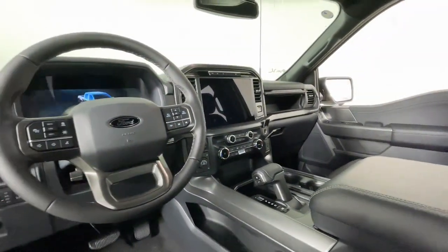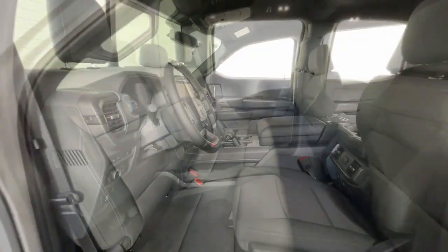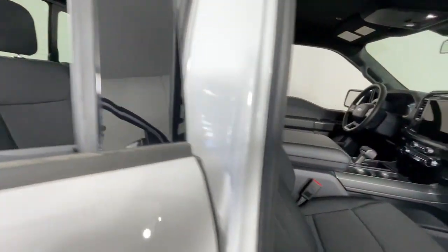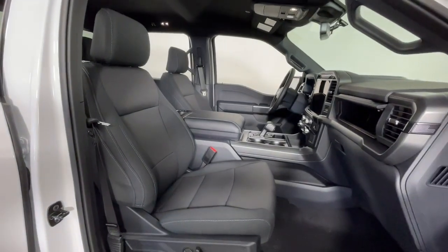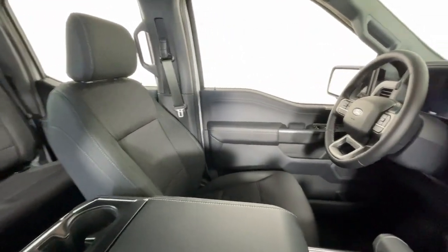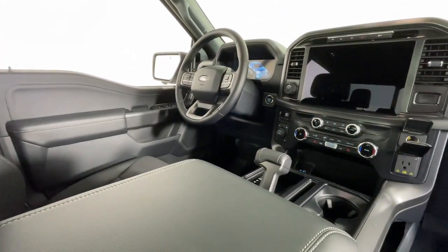The following are some of this vehicle's highlighted options: navigation system, keyless entry, fog lamps, adaptive cruise control, chrome wheels, satellite radio, heated mirrors, electronic stability control, dual zone AC, aluminum wheels.